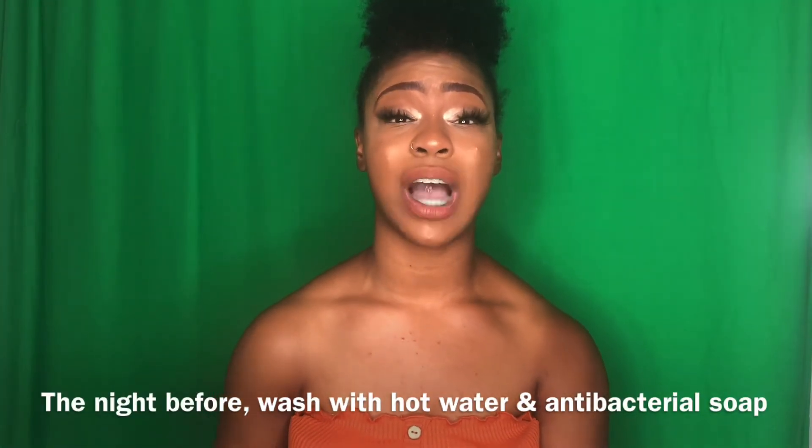The night before surgery I was instructed to wash my body with hot water and Dial soap, which is an antibacterial soap that gets rid of germs. Make sure you rinse really well because there is residue that can be left from the soap. I actually started using both Hibiclens and Dial soap four days before surgery — I wanted my skin extra clean so there wouldn't be any problems when they performed the surgery, and it also helped prevent infection.